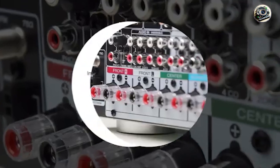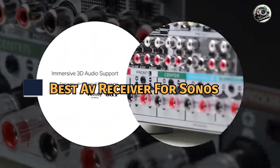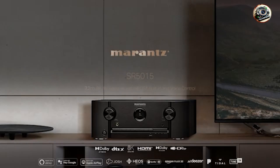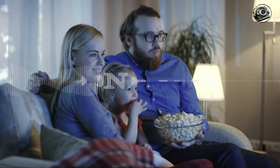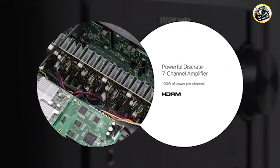Welcome to our guide on finding the best AV receiver for Sonos integration, essential for those looking to combine high-quality audio performance with seamless streaming capabilities. Today, we'll explore five top contenders known for their compatibility with Sonos systems, advanced features, and overall audio excellence. By the end of this video, you'll have all the information you need to choose the perfect AV receiver to enhance your Sonos setup.